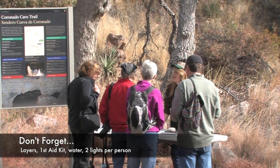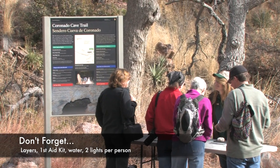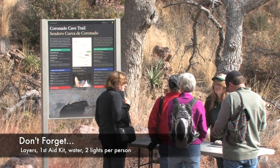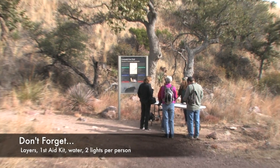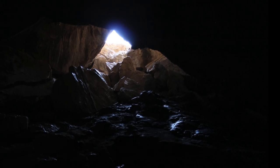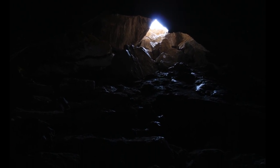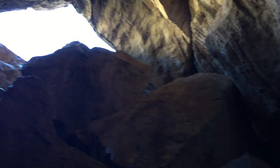Bring layers for the cool interior of the cave, a first aid kit, at least one bottle of water per person, and two sources of light, not counting a cell phone. Headlamps and flashlights are great options. You will find that once you get in the cave, weak lights will not allow you to see everything. Come prepared so that you can check out every last bit of this amazing geologic formation.